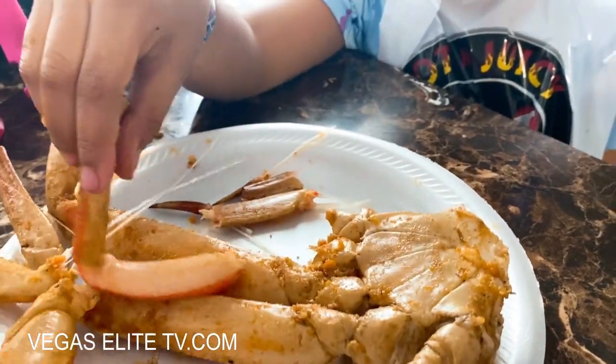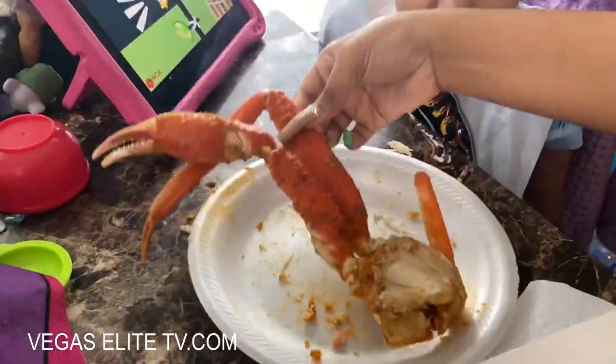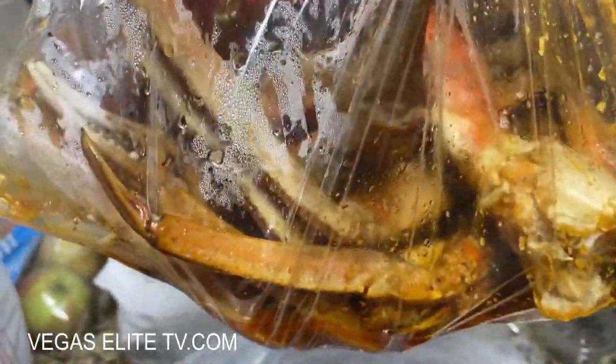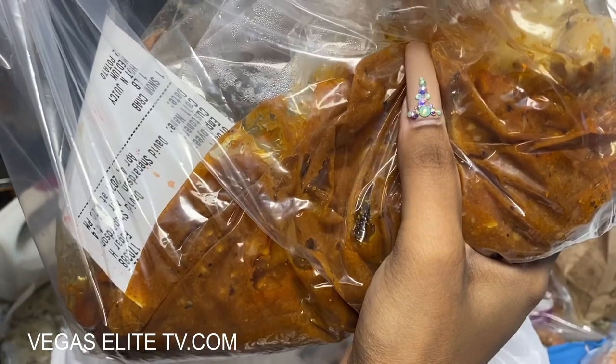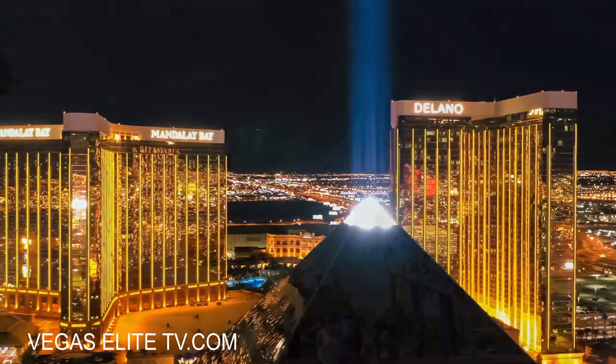It is super spicy but so good. My younger daughter actually ate three snow crab clusters. Next time you come to Las Vegas and you're looking for good crab legs, crawfish, or shrimp, check out Hot and Juicy Crawfish. Get their secret Hot and Juicy sauce — and Adam Richmond from Man vs. Food approves this place.